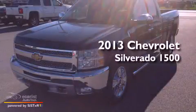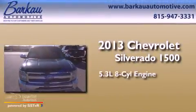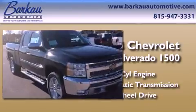This is a brand-new 2013 Chevrolet Silverado 1500. It has a 5.3-liter, eight-cylinder engine, an automatic transmission, and the added safety and control of four-wheel drive.